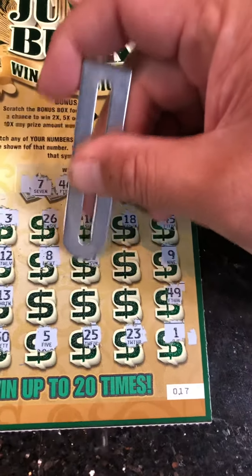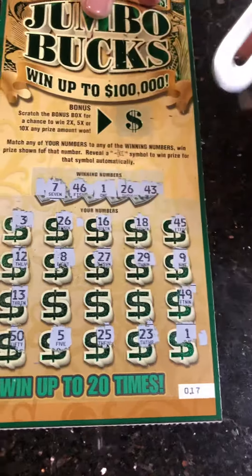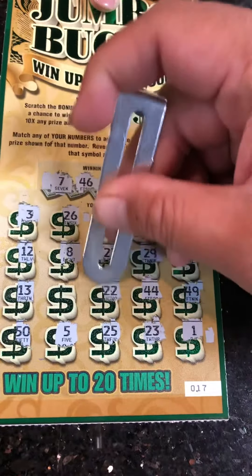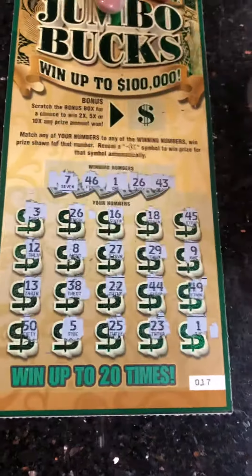Number eight — no. 27 — no. 29 — no. 44 — no. 22 — no. 38.